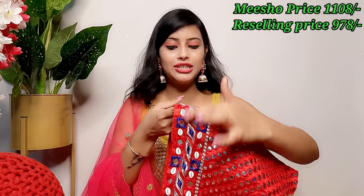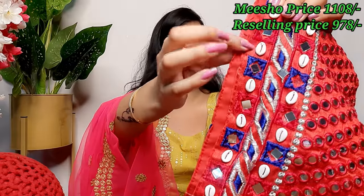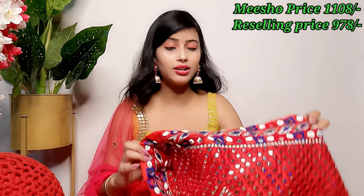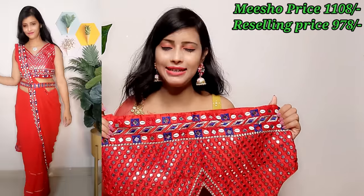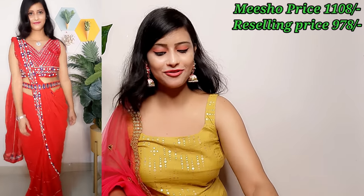This is a foil mirror work blouse — very lightweight, and the mirrors cannot be removed, which is the best feature. The mirrors are real and properly set. It also has seep work and beautiful stitching. It is a padded blouse with a proper lining and attached sleeves, so you can choose to wear it with or without sleeves. The quality and sizing are very good, fitting up to double XL.